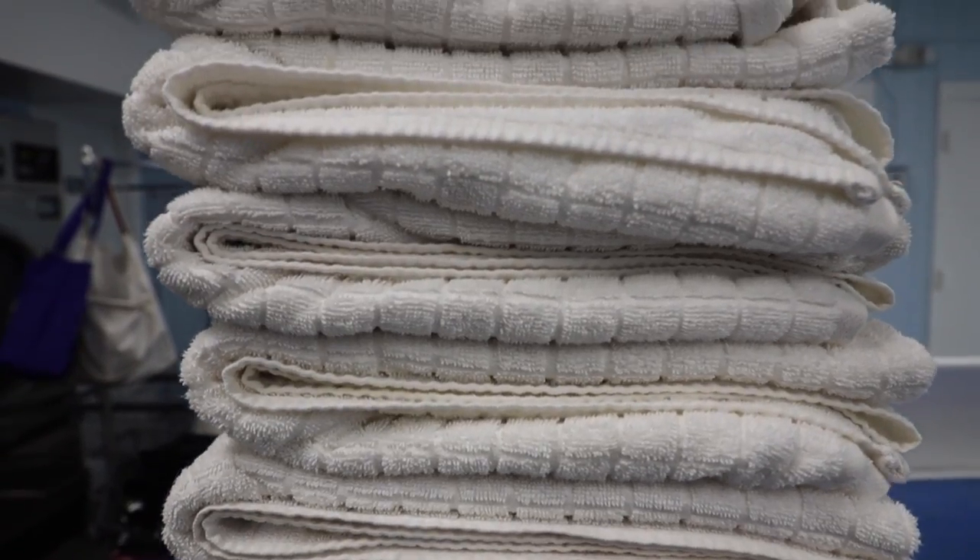All we have left is the towels. We'll fold them nice and tight so we can fit them underneath the sink, because in an RV there's limited space.